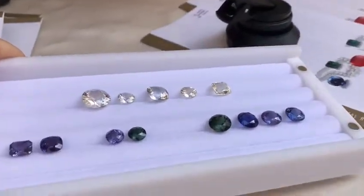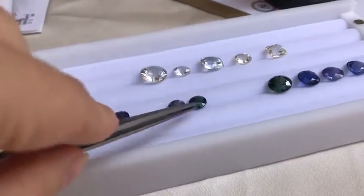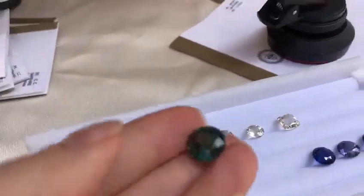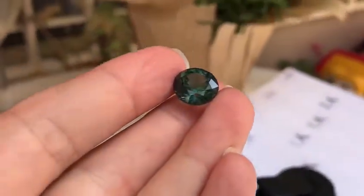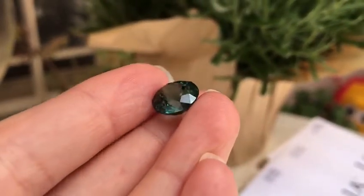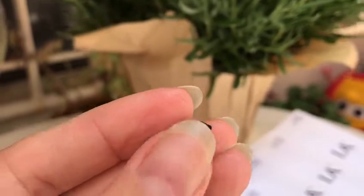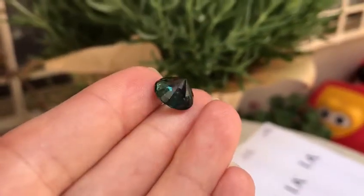We're going to talk about these two stones and show them in close proximity so you can take a good look. We'll start with the larger stone, which is very difficult to find this large in gem quality green sapphire. This is 7.34 carats, almost 11.2 millimeters in diameter, with no indication of heating from GIA.